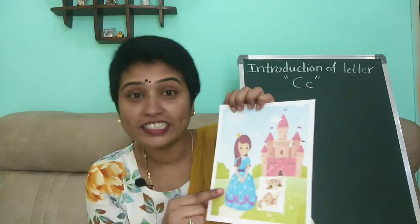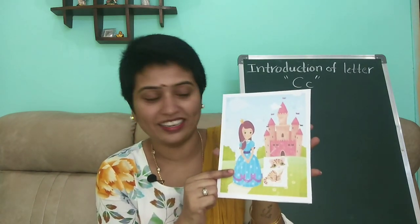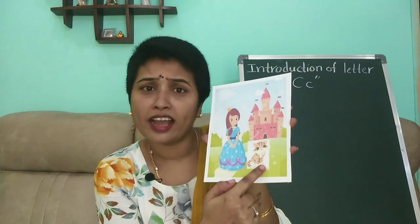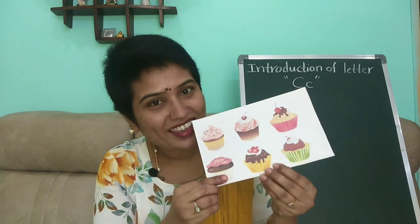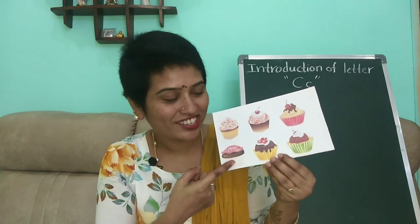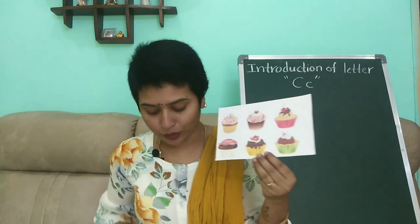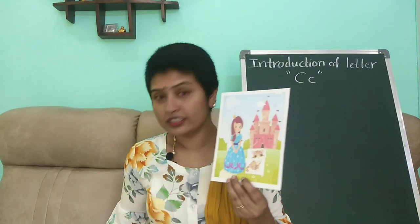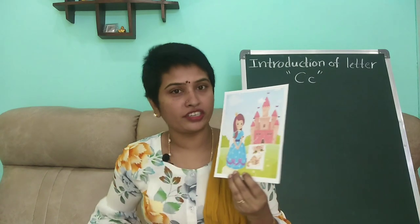She is Carries. She's a cute girl who lives in a castle. She has a cute cat and she loves her cat a lot. She loves to eat yummy creamy cupcakes. Look at these cupcakes, children — so yummy, right? So creamy! She loves to eat creamy cupcakes. One day they wore red color caps and got ready to go out.